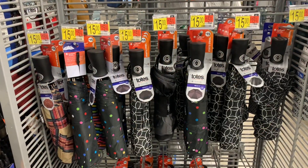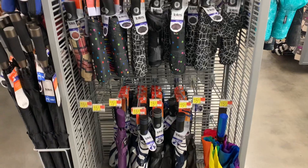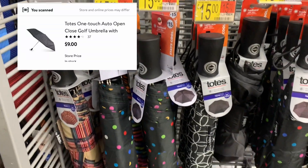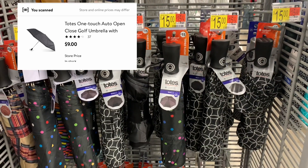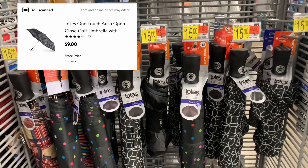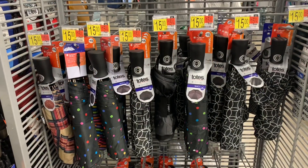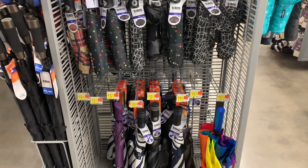As I'm strolling through the store, I'm always looking for clearance or hidden clearance finds. I found a hidden clearance on umbrellas — they're marked at fifteen dollars, but I scanned them and they're ringing up for nine dollars, which is 40% off. I've previously found some for just 25 cents, so always check the umbrella section.